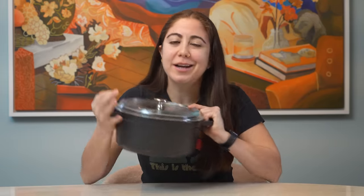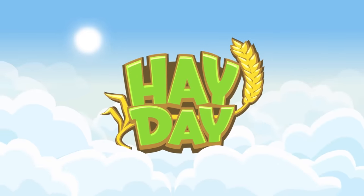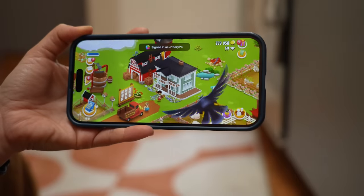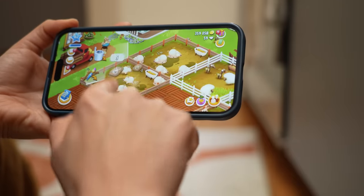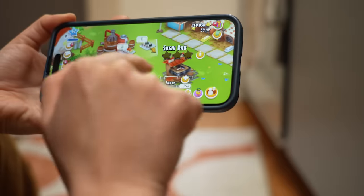Speaking of soup, I actually have some soup to make over at my farm on Hay Day, who's the sponsor for today's episode. Hay Day is an online farming game where you run and manage a farm, but it's not just about animal husbandry. You are also producing and making food, creating shipments, and interacting with people.